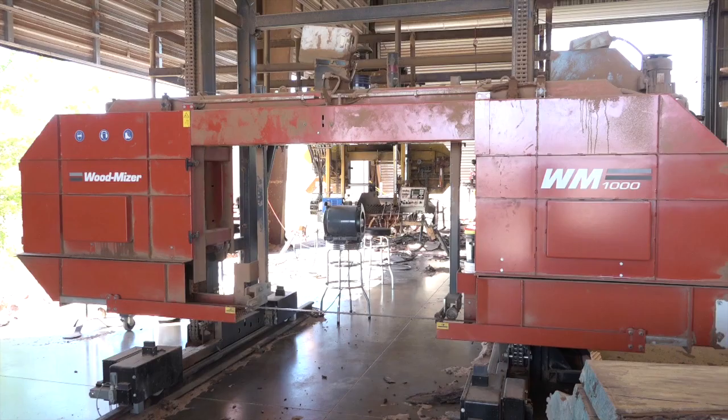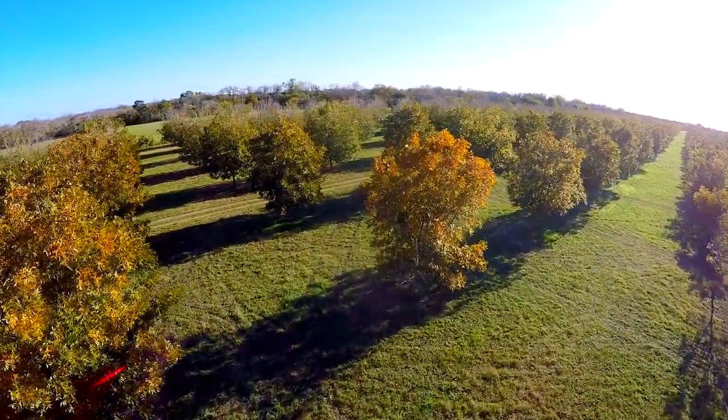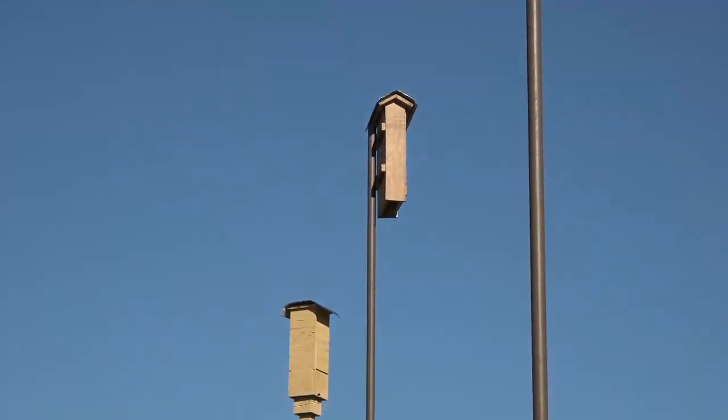I was absolutely delighted to meet Troy because he has his own sawmill, provides outstanding lumber for bat houses, he has his own orchards where we can test them, and his machinery for establishing the bat houses in exactly the right places. It's a perfect opportunity.